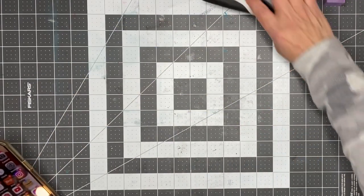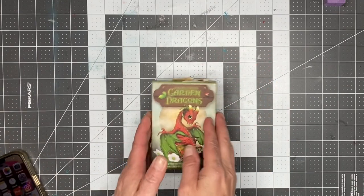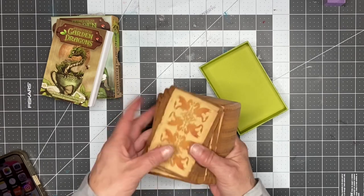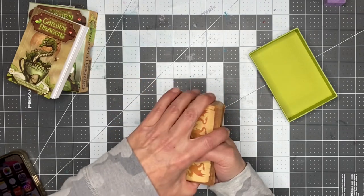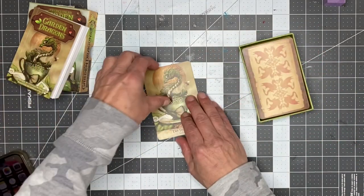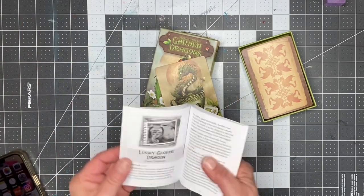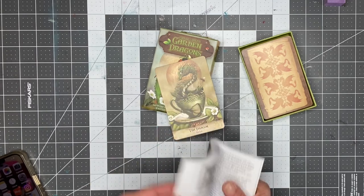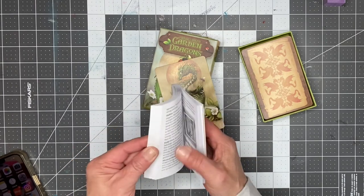Hello everyone, welcome back to my channel, Twisted Paper Studio. Let's read our dragon cards today and then get started with a little project. It's Day 62 of the 100-day craft project. Thank you so very much for everything from yesterday — it was so sweet to see the comments and support. I did the video because I just didn't want to be alone, and I wasn't — I was with all of you. I'll answer the comments when I go into town today to upload this video.